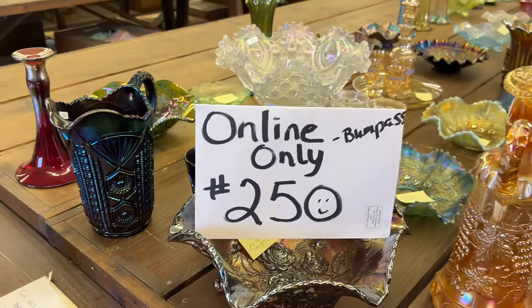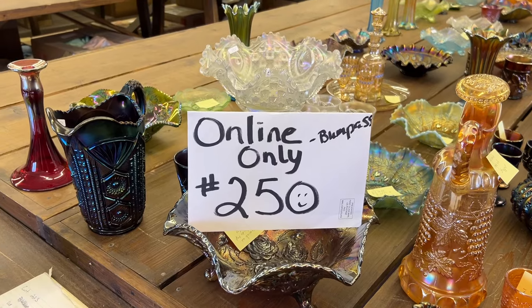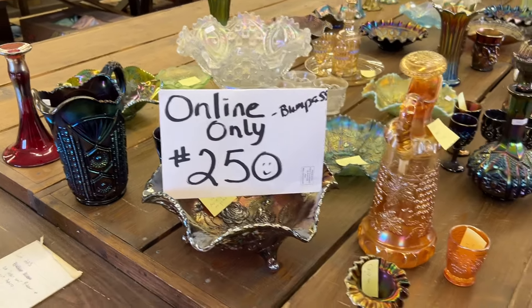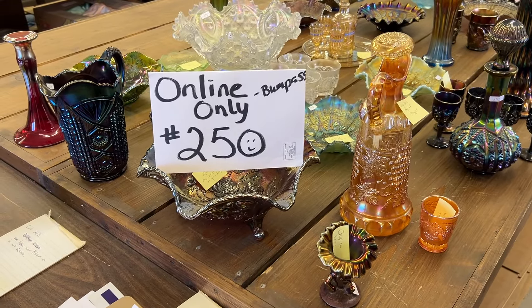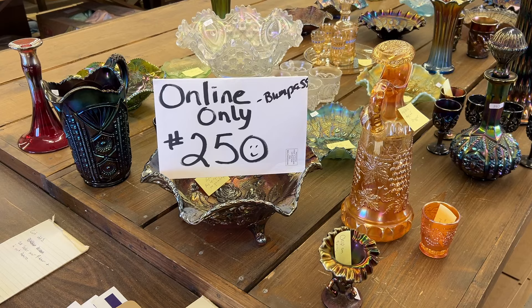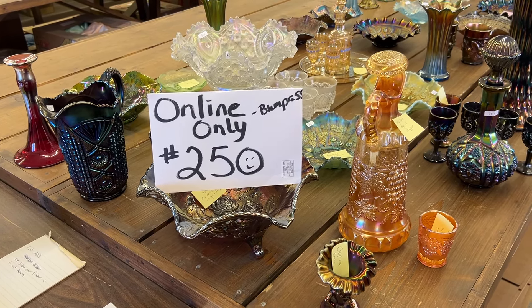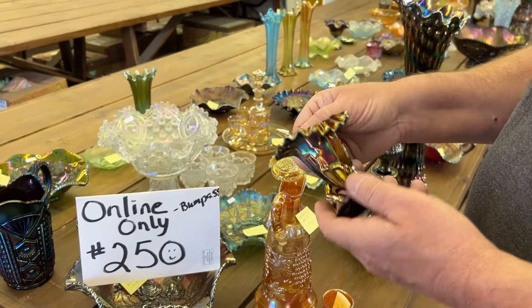Hello everyone, this is Jim Seek of Seek Auctions with online-only auction number 250. It's the Tom and Ann Bumpus Collection. This is an online-only auction. It ends Sunday, May 12th at 7pm. This is the sixth video, lots 301 through 367. We got Chase here working the camera, and Jan is taking the day off, lucky girl.